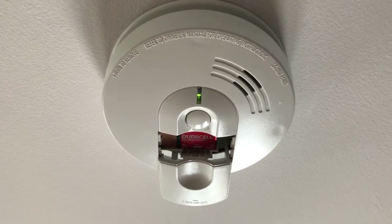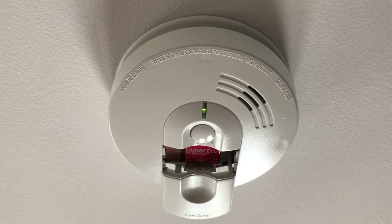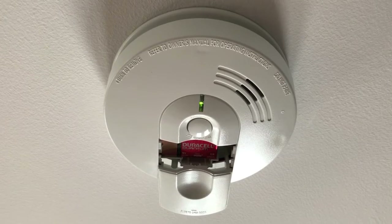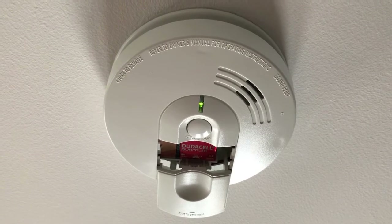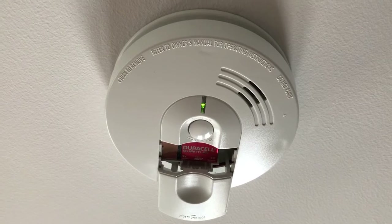To answer this very popular yet confusing question of why we still need batteries after all these decades of engineering these smoke detectors, it's very simple: that 9-volt battery acts as a complete backup source of power in the event that the smoke detector loses power from the hard wiring system. Let's talk about examples that would knock that hard wiring off and no longer provide power to the smoke detector.